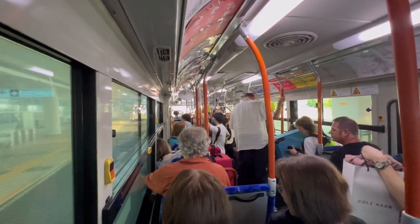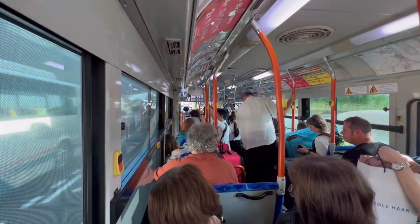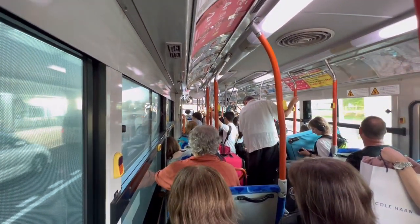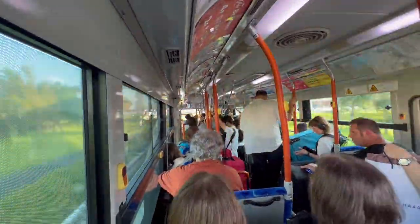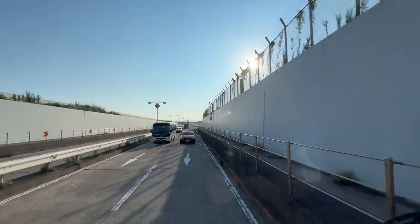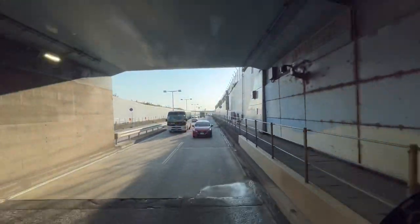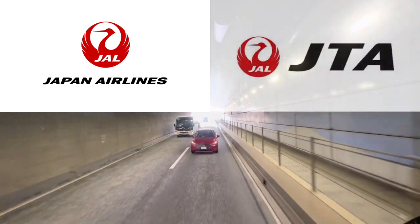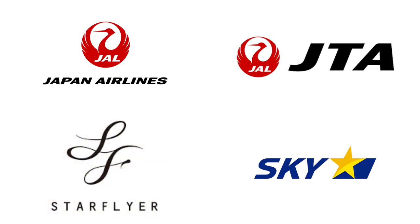The passenger with the suitcase in the front must have been there less than an hour before departure, or not seen this video. There are two domestic terminals: Terminal 1 and Terminal 2. Your destination will vary depending on the airline you board next. If you are boarding Japan Airlines, Japan Trans-Ocean Air, Skymark, or Star Flyer, please get off at Terminal 1.